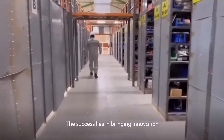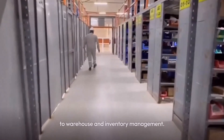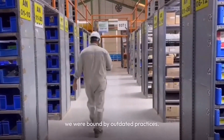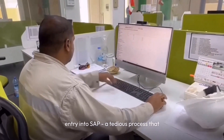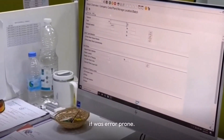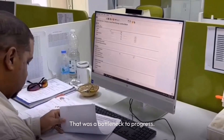The success lies in bringing innovation, efficiency and digital transformation to warehouse and inventory management. In the not-so-distant past, we were bound by outdated practices. Our work was marked by manual data entry into SAP, a tedious process that was as effort and time-consuming as it was error-prone. Mistakes were not just common — they were inevitable, and that was a bottleneck to progress.